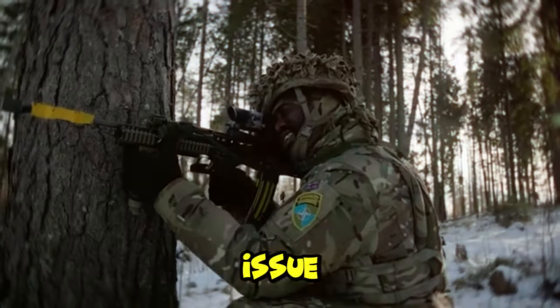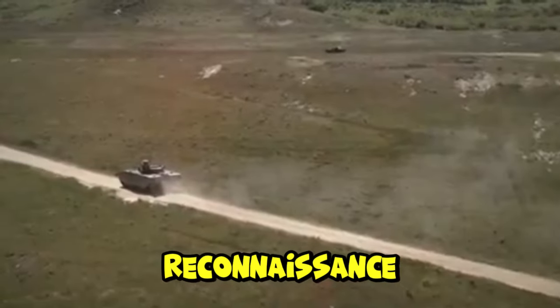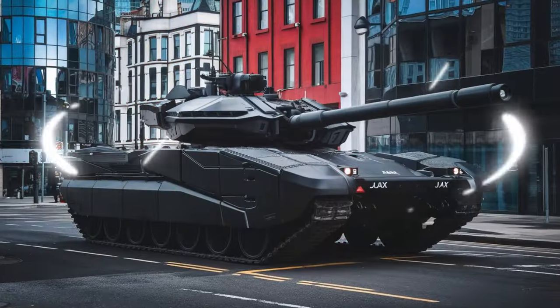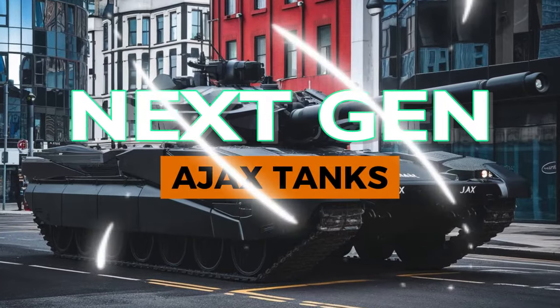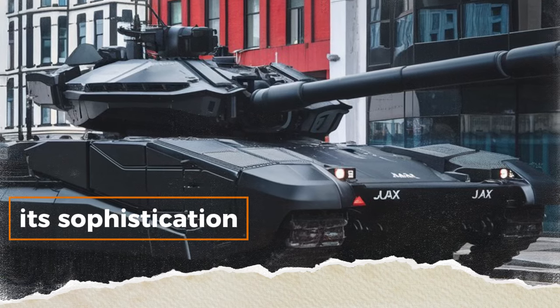Hello everyone. Today we are back to see the issue of improving the British Army tank, namely the Ajax Armored Reconnaissance Vehicle. Next year General Dynamics UK will announce the launch of its newest tank. This is the sophistication of the latest Ajax Armored Reconnaissance.